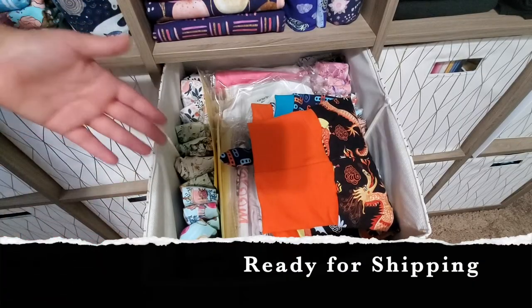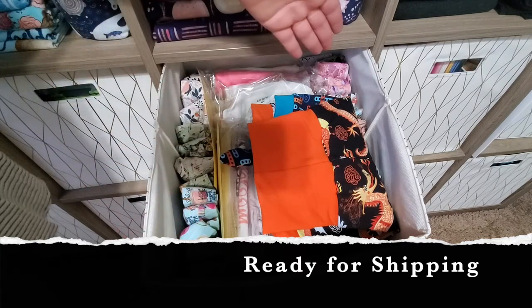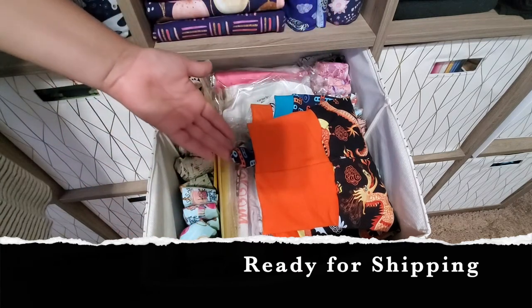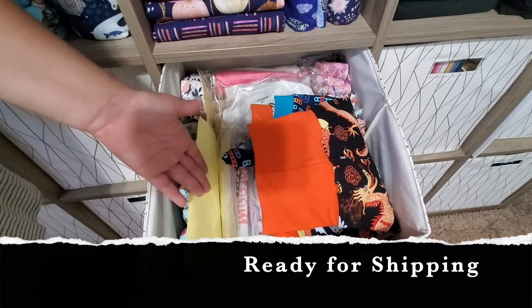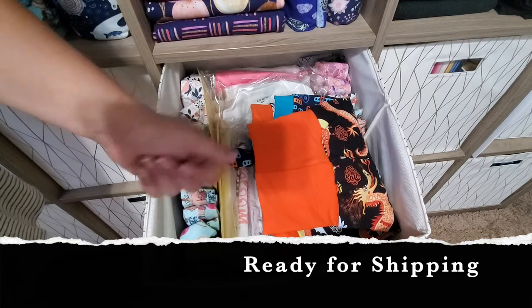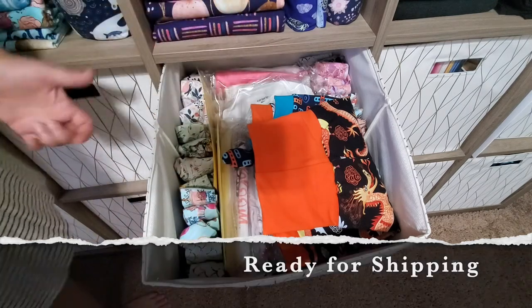With this basket I have everything that is finished and ready for shipping, separated and stored. I have part of the headbands here and the rest over there. This is a baby gift I'm working on, and these are baby outfits that should be listed on Etsy — I have to go through those — plus some more cloth diapers.